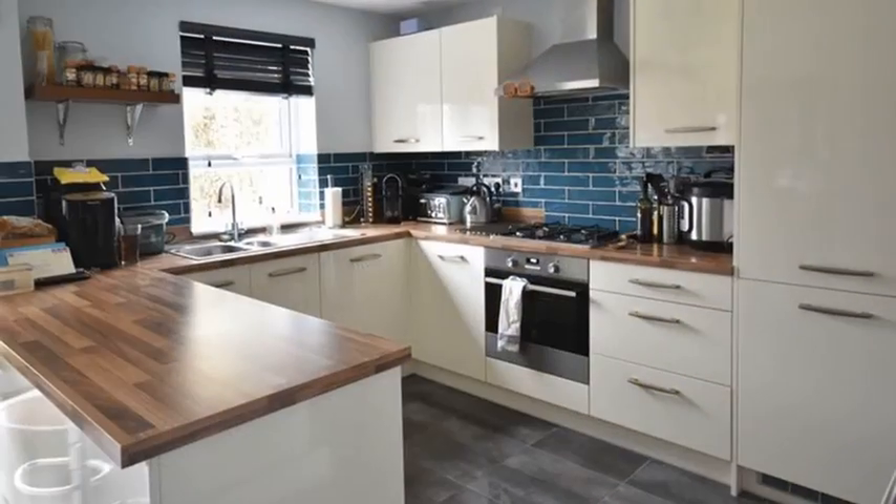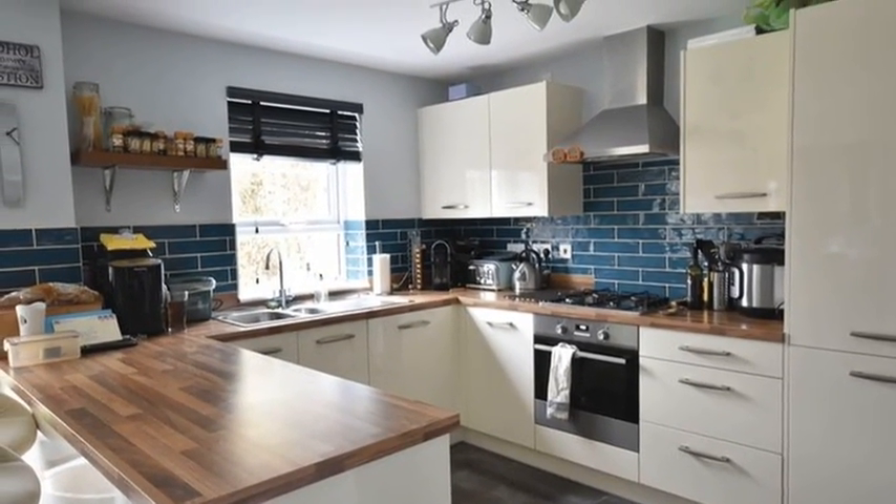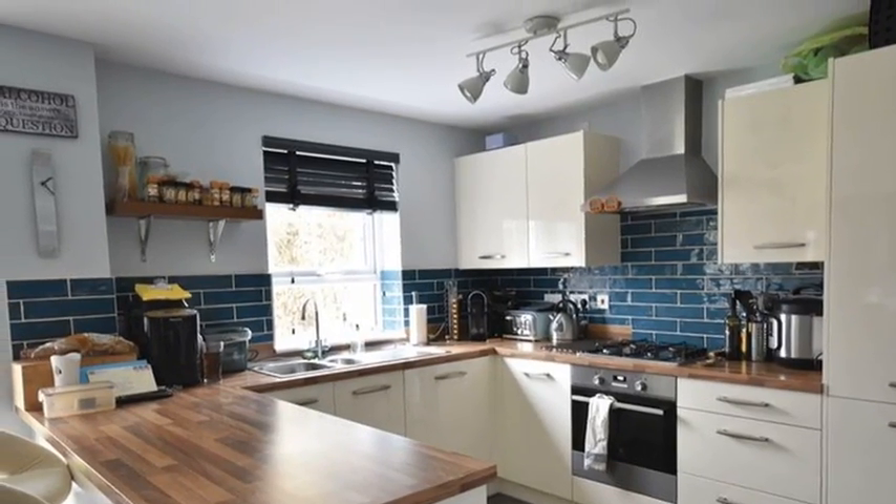Meanwhile, the living kitchen is fitted with a range of cream gloss units, with strip wood effect worktops and a host of integrated appliances.